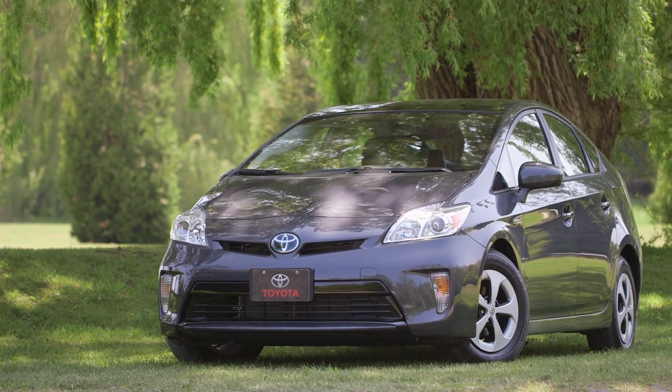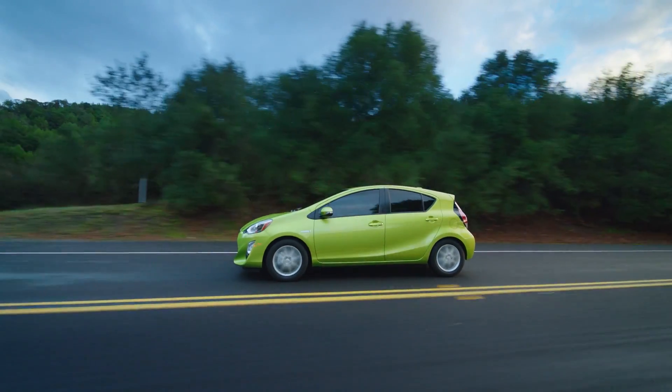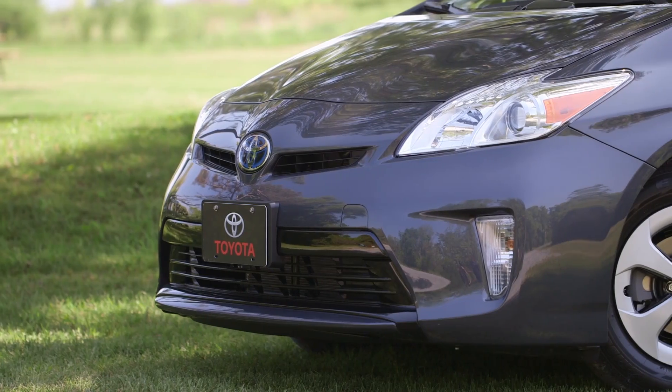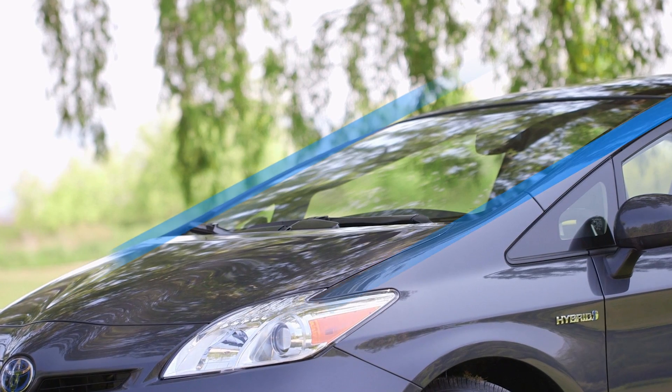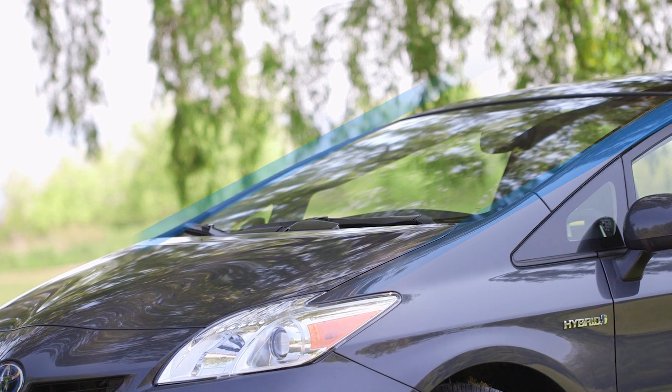It's not only the basic body shape, sleek fender lines, and dramatically sloped windshield that contribute towards efficient aerodynamics. Details such as front and rear bumper design and the smooth transition between the windshield and the body help contribute to efficient airflow around the vehicle.